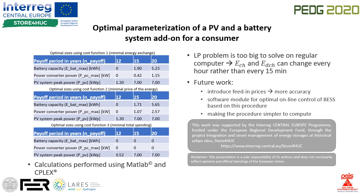Here are the results of the optimization for all three different cost functions and three different payoff periods. Optimal battery capacities using cost functions 1 and 2 are similar, but the size of the power converter is the largest while using cost function 2, because it takes peak power billing into account. Minimizing total spending yields the most conservative results.